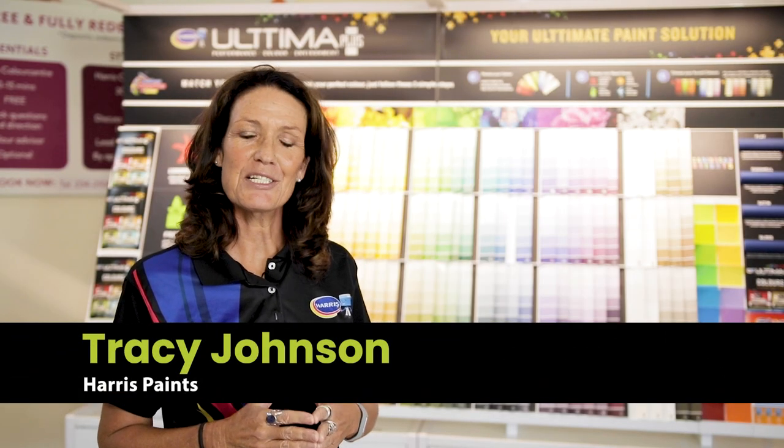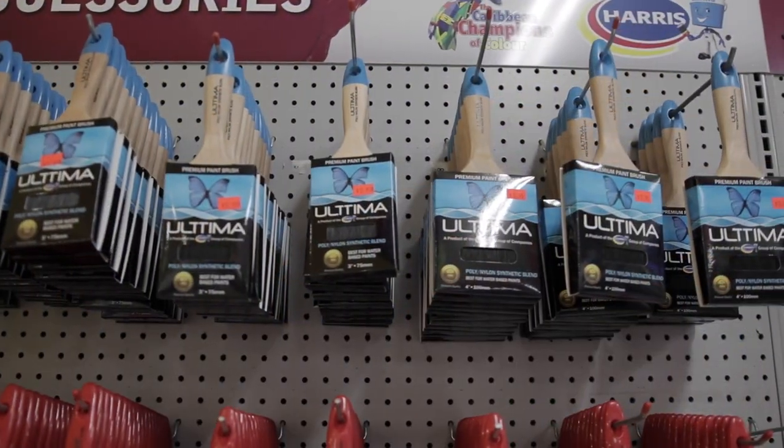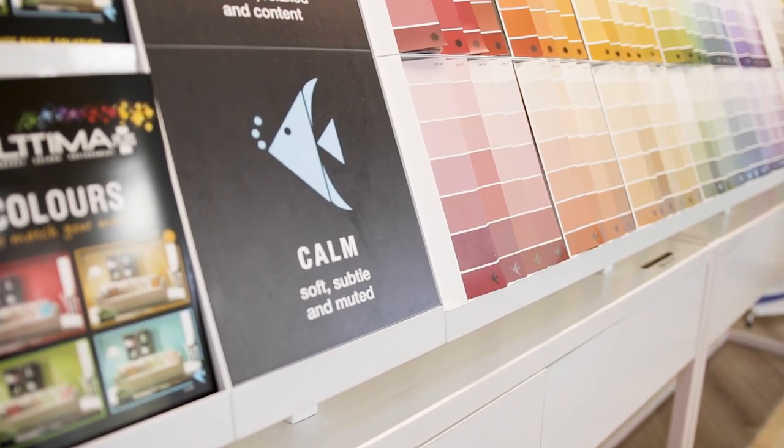Hi Home Seekers and welcome to Harris Paints. There really is no easier and more affordable way to change up the look of your home than by changing up the color. Today we're going to help you by taking a look at the Harris Paints color display. If you're not sure what color you're looking for, a great tip is to think about how you want that color to make you feel.